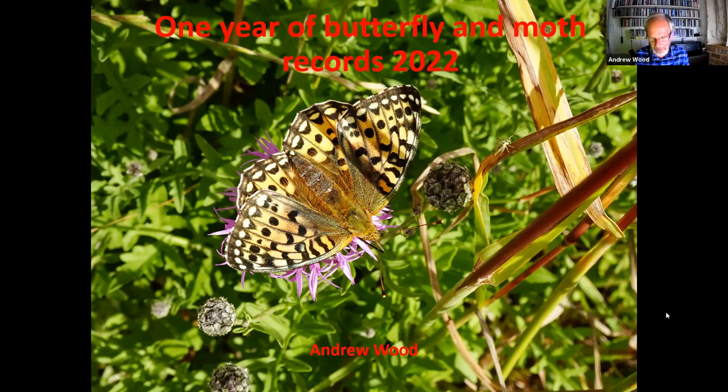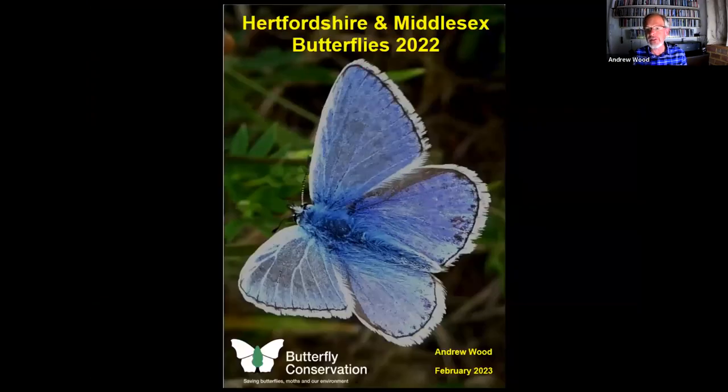Thanks very much. This is the third in the little series I've been giving about butterflies of previous years. Obviously if you're a member of Butterfly Conservation, you'll have received a copy of our annual report. Some of what I'm going to say is included in that, but hopefully I can talk around the topic. In the second half, I'll be covering moths, and I'll be picking out certain butterfly species - I'm not going to cover every single species in Hertfordshire and Middlesex.